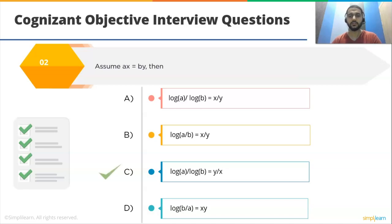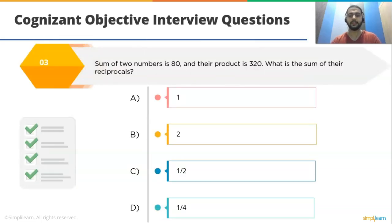Next question: sum of two numbers is 80 and their product is 320. What is the sum of their reciprocals? Options: A) 1, B) 2, C) 1/4, D) 1/2. The correct option is D: 1/4. Given a + b = 80 and a × b = 320, the sum of reciprocals = (a + b)/(a × b) = 80/320 = 1/4.